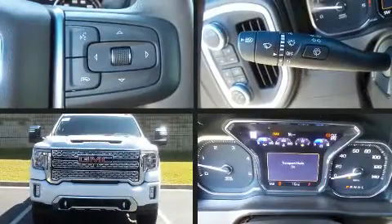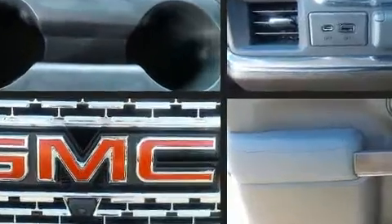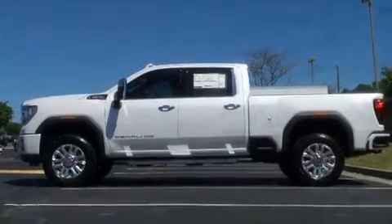Come test drive this 2020 GMC Sierra 2500 HD. Under the hood you'll find an eight-cylinder engine with more than 400 horsepower, providing a smooth and predictable driving experience. The engine breathes better thanks to a turbocharger, improving both performance and economy.